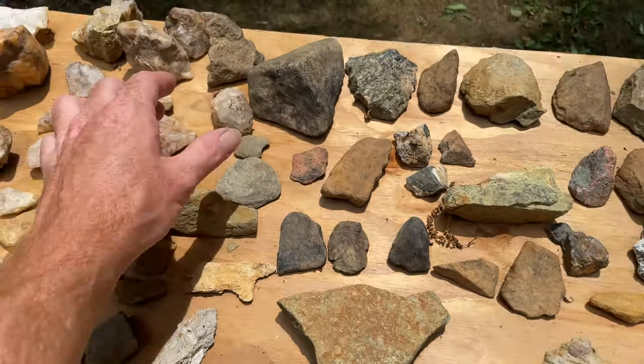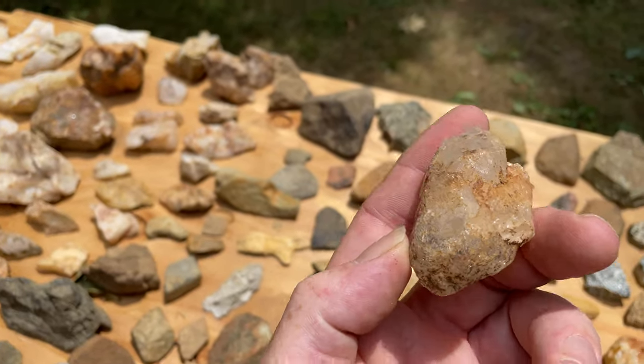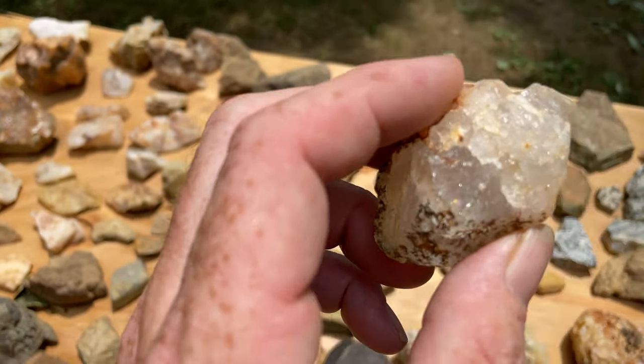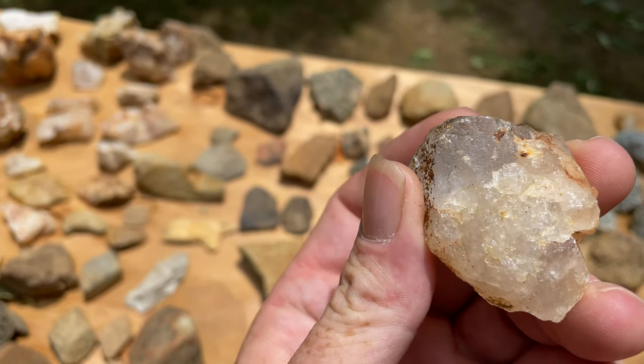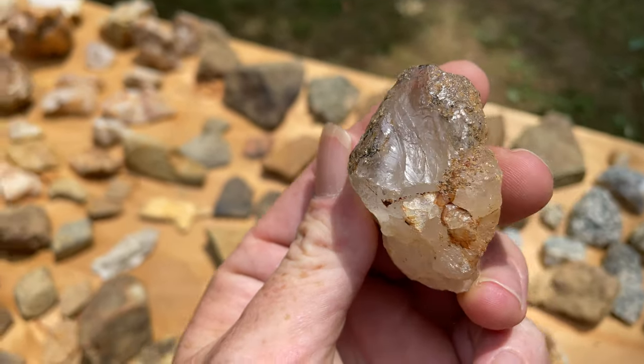Here's a couple other really cool crystal ones that are kind of polished on one side and have iridescent qualities. Robin, probably.